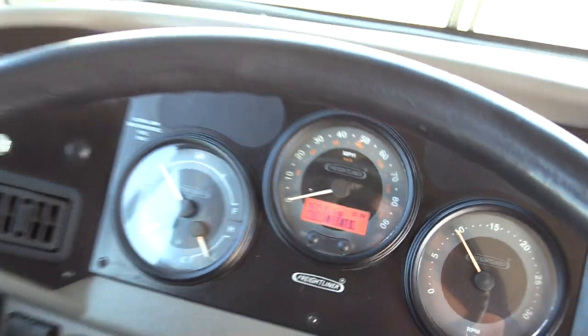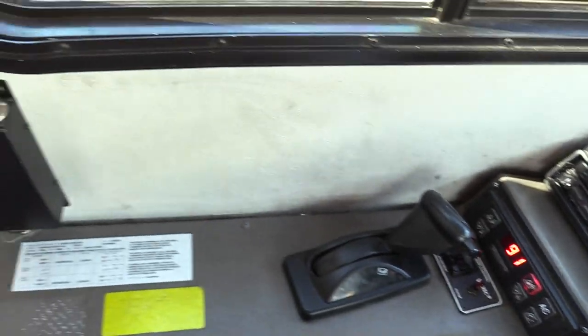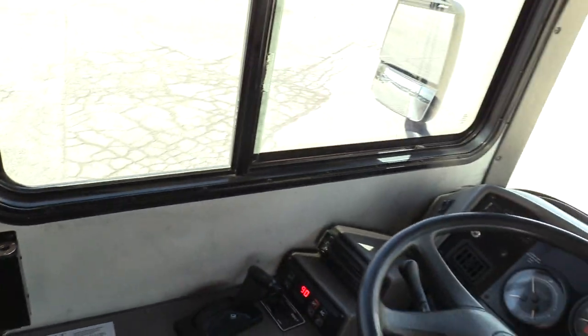If you're interested in this unit or any of our others on our lot, or just have some questions about buses, please give us a call at 877-456-9804. You can also look us up on our website at LasVegasBusSales.com. Thanks for taking the time to watch this video.